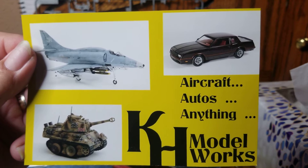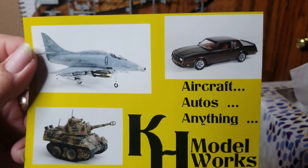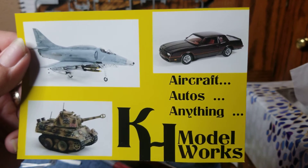The little mini tank — what is that, an Intruder? Is that what they call that plane? I'm not an airplane guy, so forgive me if I got that one wrong. And the Monte Carlo.